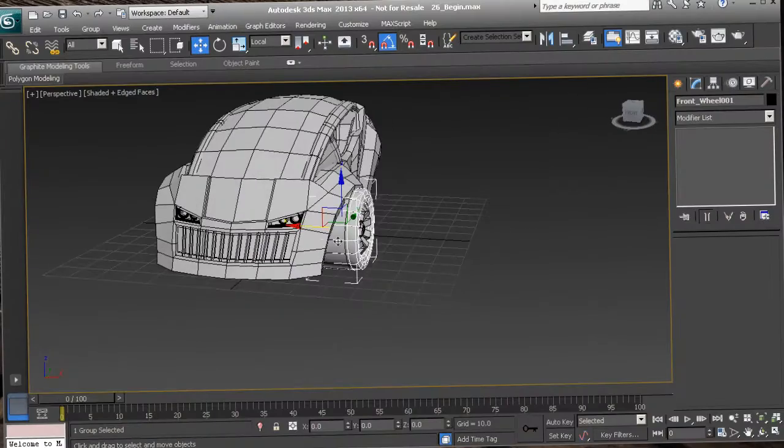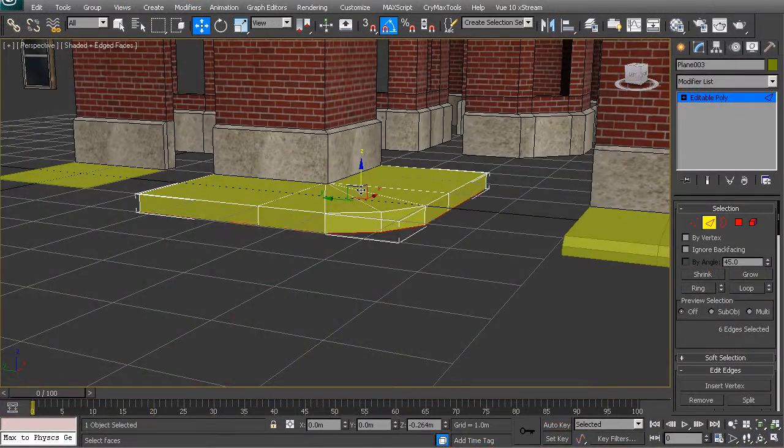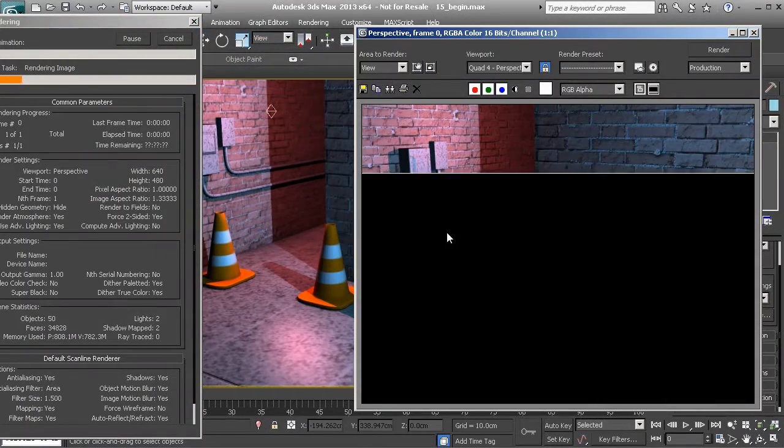Watch training for modeling, rigging and animation, game production, rendering, and everything in between.